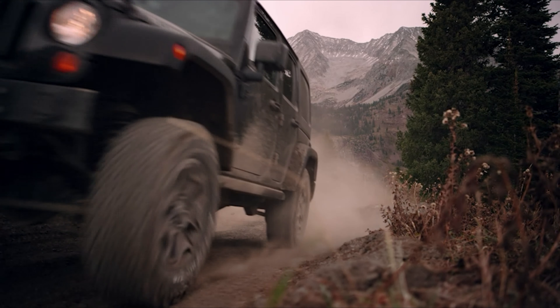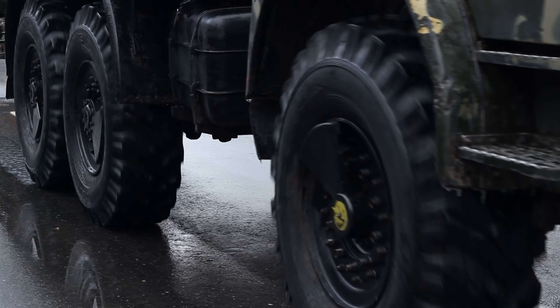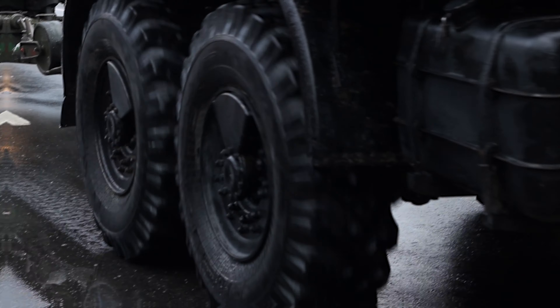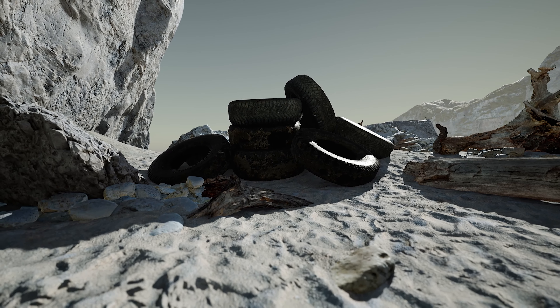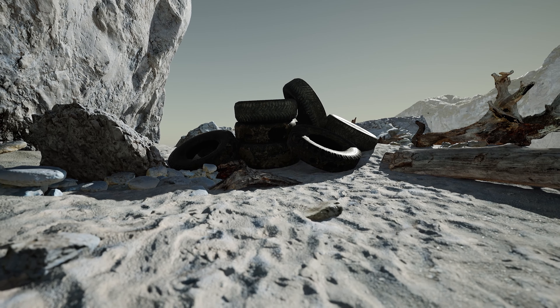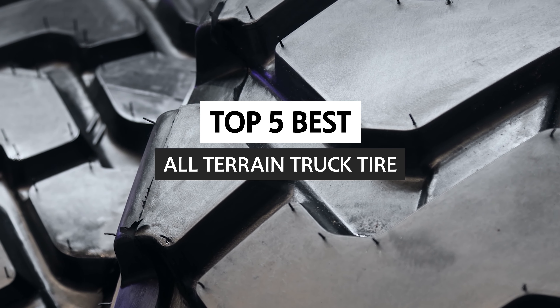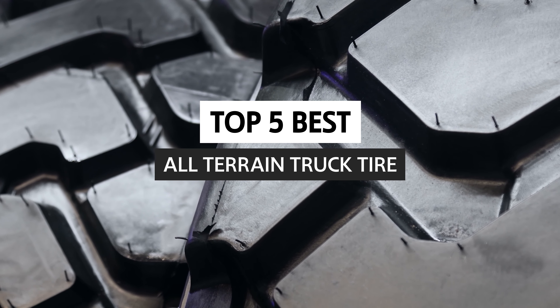Are you an off-roading enthusiast looking for the best all-terrain truck tire? Look no further — we have the perfect tire for you. With its superior grip, shock absorption, and durability, this tire will take your off-roading experience to the next level. Let's explore some of the best all-terrain truck tires and what makes these tires the perfect choice for your next off-roading adventure.